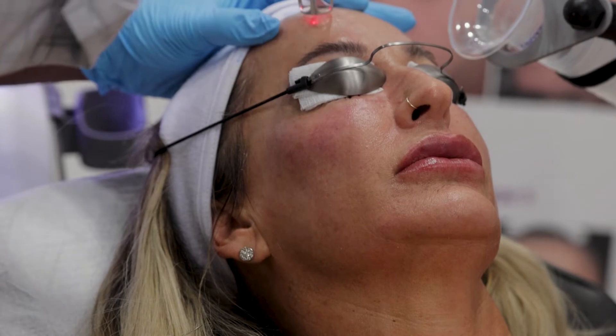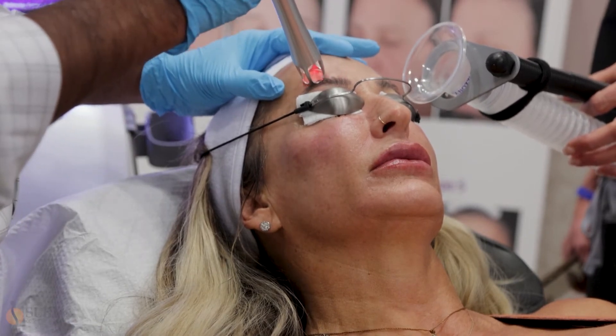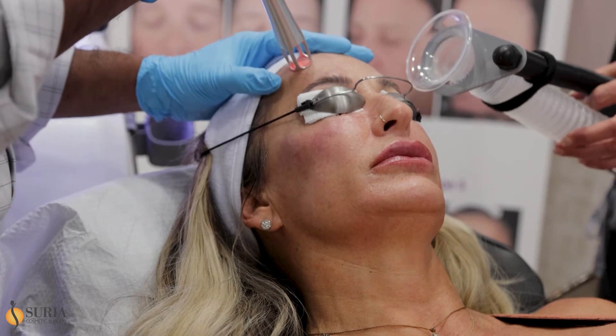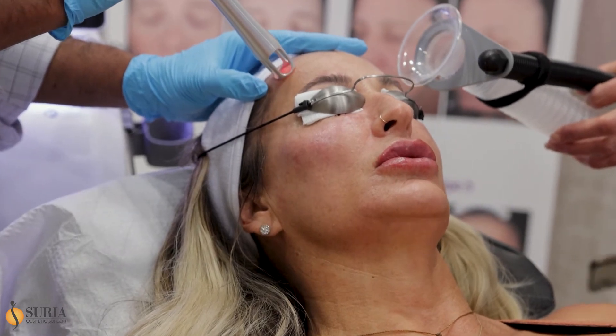This is what we call a 3D miracle treatment, which is very geared for pigment and some texture improvement. It doesn't go very deep underneath the skin, and it's perfect to do with or without numbing cream.